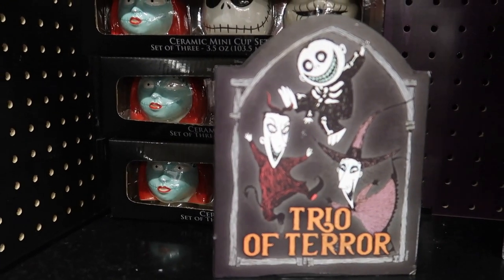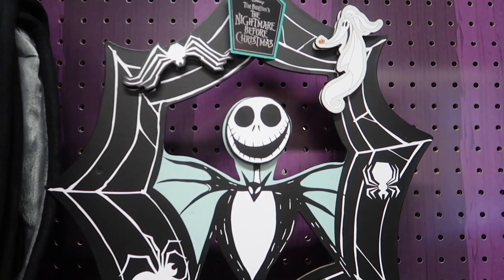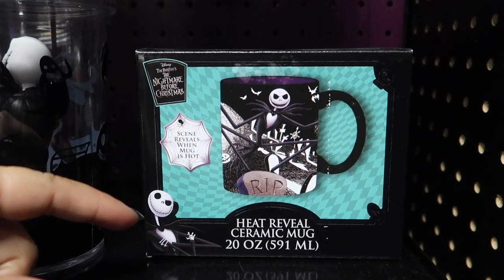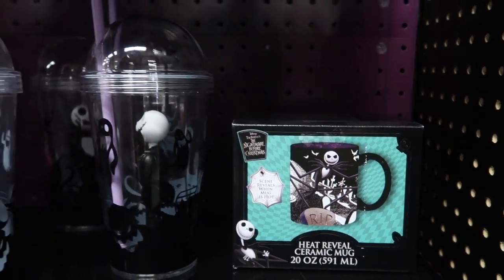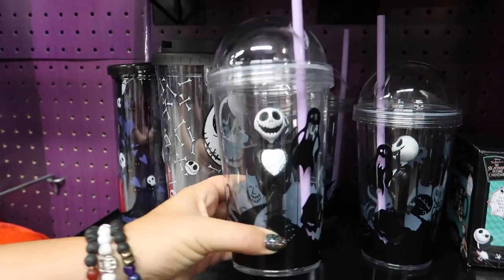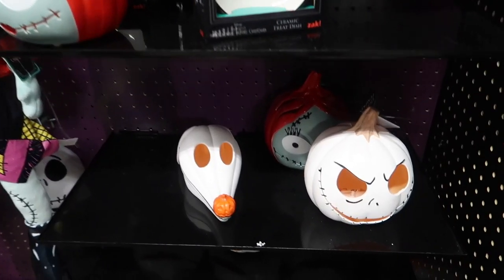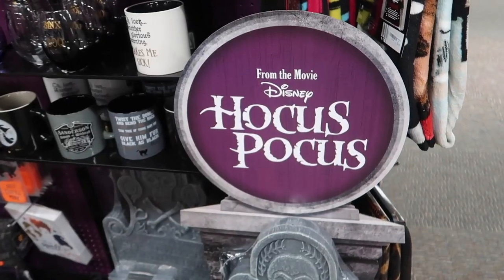There are some plush dolls — pretty good size plush versions of Jack and Sally. I really like that decorative wreath thing you can put on your wall. Look at these goblets — wine glasses! And the Sally version with a little sparkle is really pretty. These are those ceramic heat-reveal mugs — when you put hot fluid in, the scene reveals. And this tumbler looks like something they would sell at Disneyland — it'd be so popular. There are also luminaries: a Zero, a Jack, and a Sally. And a great sign — Halloween Town! I love that, I want that.